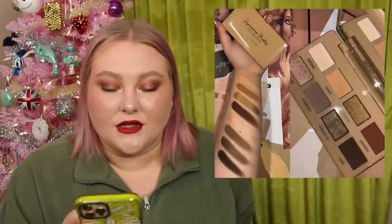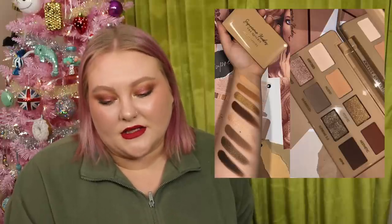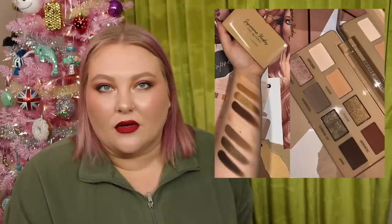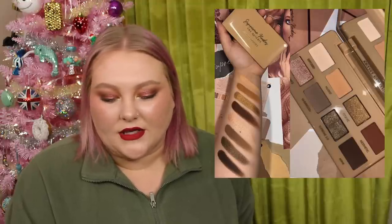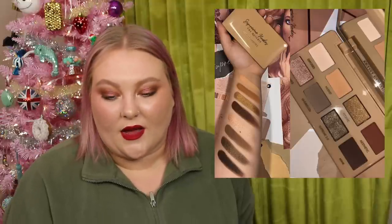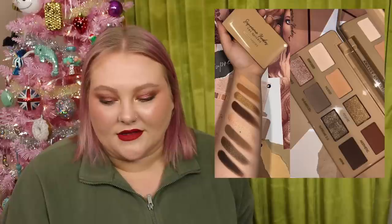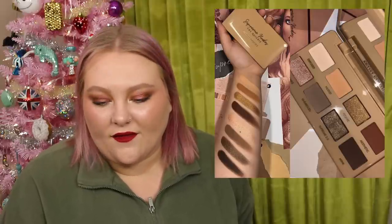This palette caught my eye — from Artist Couture, it's the Supreme Nudes Quickie Palette, the smaller version. There are a lot of mattes keeping me away, but the shimmers in there — the tones of the golds and bronzes — are a little different. There's kind of a smoky depth to it, and something about it as a neutral palette did catch my eye. I also just really like smaller sizes of things overall. Just wanted to mention it.